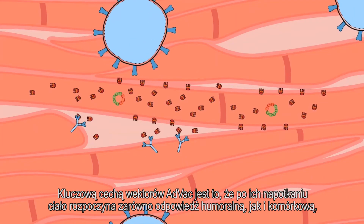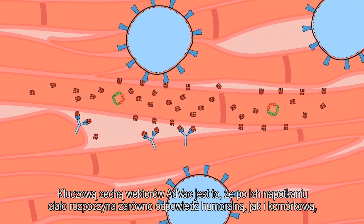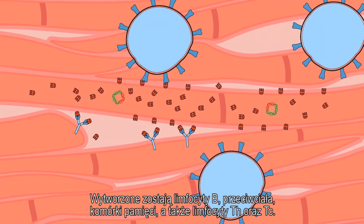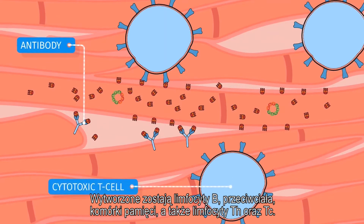An important attribute of using AdVac vectors is that the body will induce both a humoral immune response and a cellular immune response. The body will produce B cells, antibodies and memory cells, T helper cells, and cytotoxic T cells.